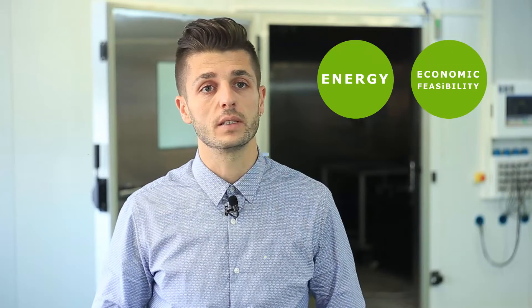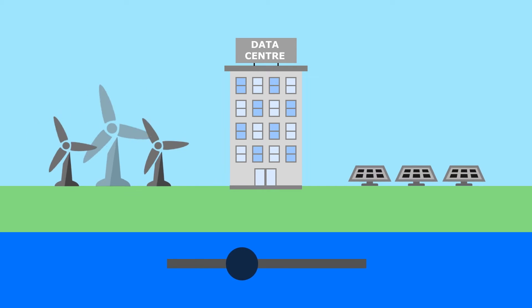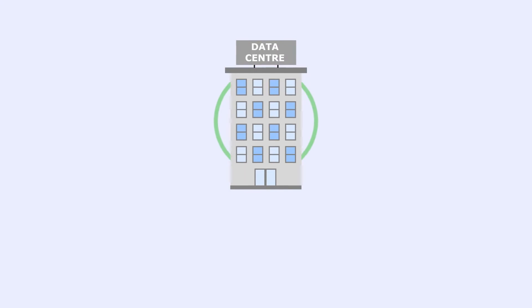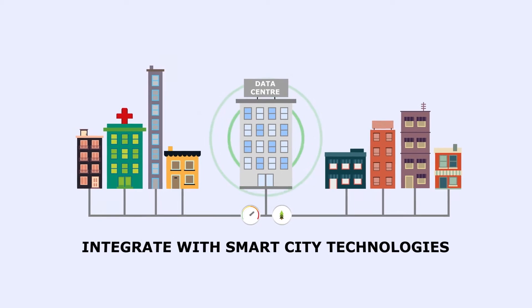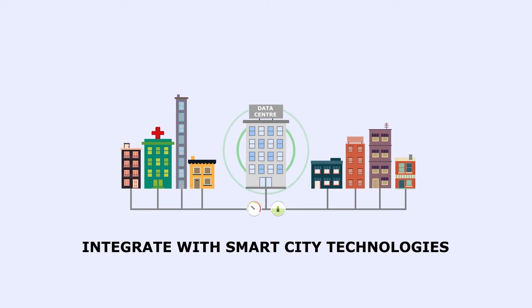In the framework of the project, we are going to analyze both energy and economic feasibility. Renewit will help you find the right mix of renewable resources for your specific data center type and location. We will also help you understand the interaction of your data center with its surroundings and how your facility can integrate with nearby smart city technologies such as smart grids, micro grids, and other intelligent infrastructure.